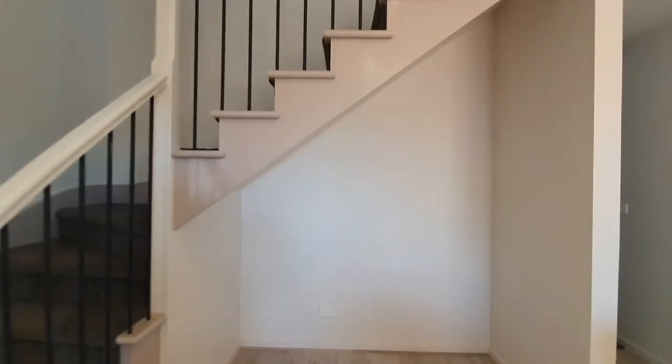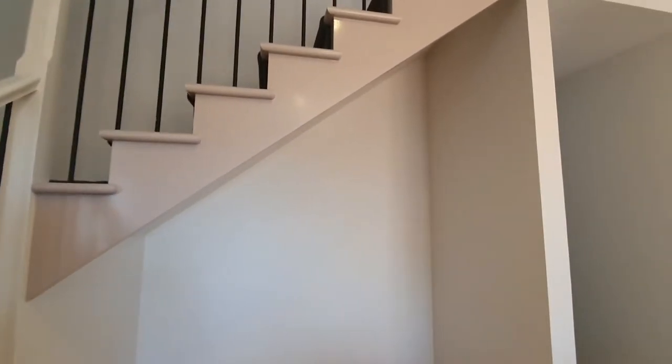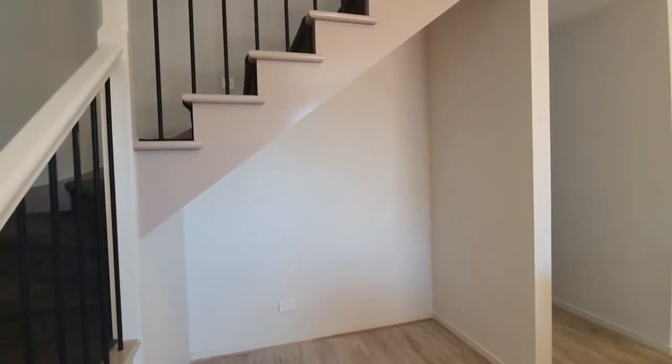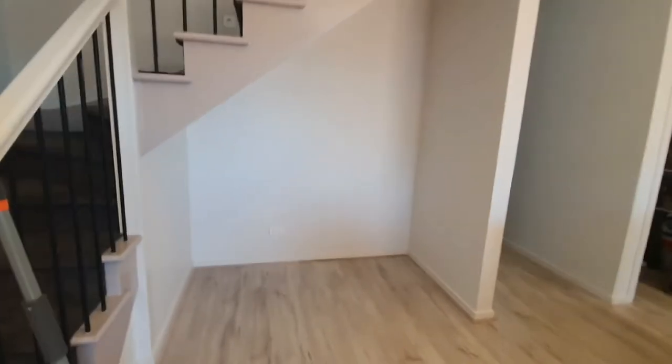Alright guys, so we're finally having our cellar done. We bought some glass, they've fitted it in, and they'll install it now. I think they're going to go twice, and yeah, this is the before shot.